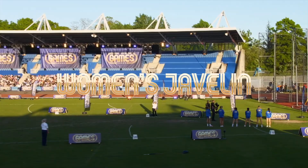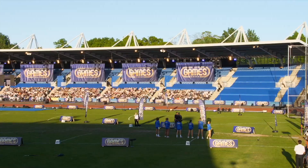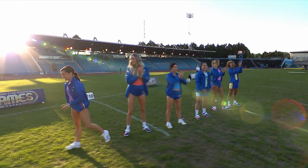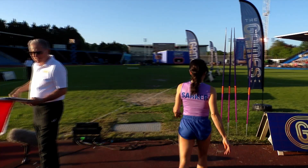Britain has a rich history in the women's javelin, with Tessa Sanderson and Fatima Whitbread winning all the major titles in the sport between them. The rules for this competition state the tip of the javelin must strike the ground first and the athlete's foot must not step over the white line. If either of those things happen, it'll be a foul throw and won't be measured. We're about to find out who's got the knack for throwing the javelin.